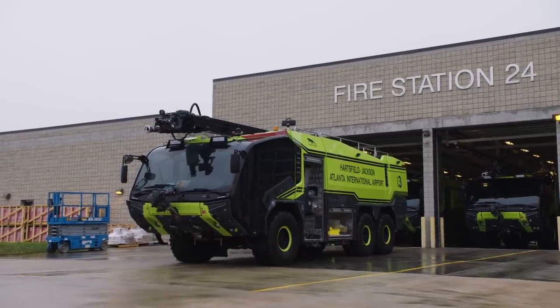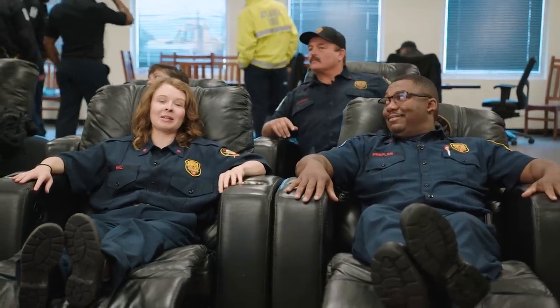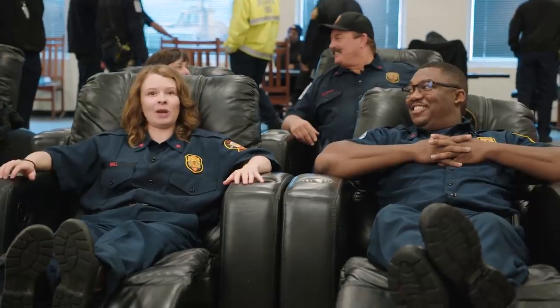We're waiting for something to happen. People told me I'm in luck today because they're going to do their weekly training drill. It's definitely something I don't get to experience every day, and I'm really looking forward to it. But for now, we wait.